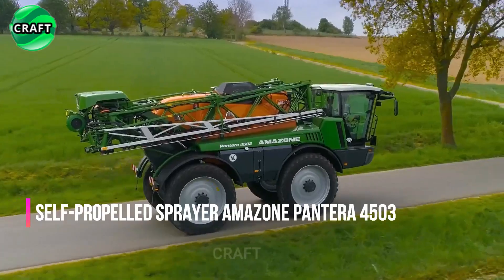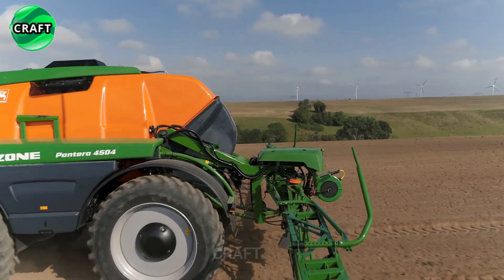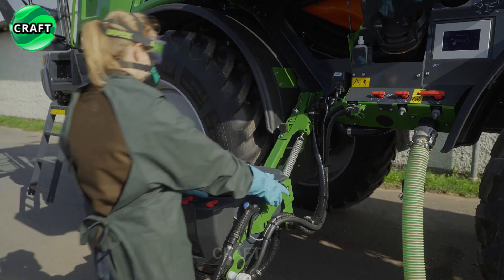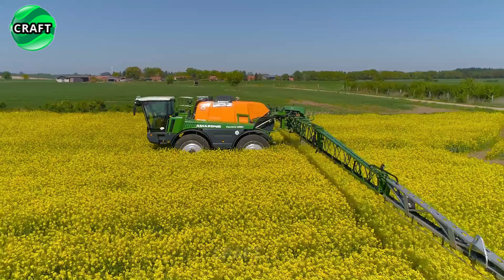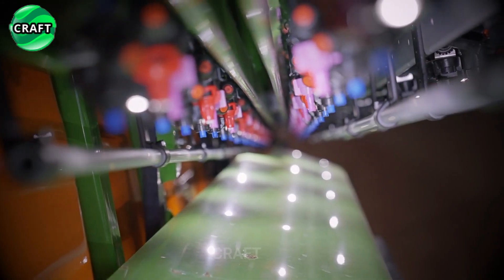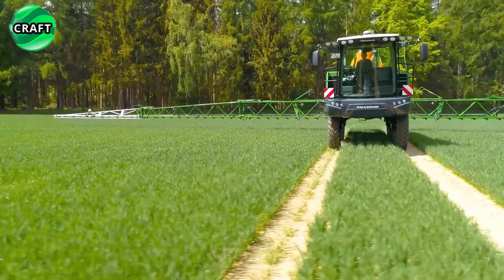The self-propelled sprayer Amazon Pantera 4503 is widely used by farmers to apply plant protection products — pesticides, herbicides, fungicides, etc. — to improve plant health and increase yields. German company Amazon equipped the sprayer with a large spray boom, usually 24–40 meters wide, allowing effective coverage of large areas and reducing the number of passes required. The Pantera 4503 is equipped with GPS technology and precision farming software for precise application of pesticides, reducing waste and minimizing environmental impact. The spacious cab provides comfortable working conditions, and the sprayer features a reliable engine with a capacity of 240 to 340 horsepower, with advanced transmission systems for better control of power output and speed.